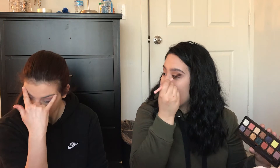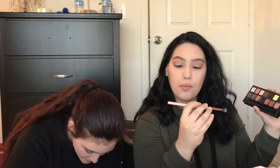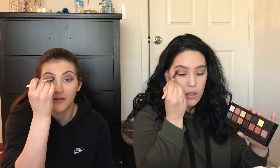Your eyebrows are gone from that foundation you applied. So, I'm just going to go in with Parallel using a Luxie 229 Taper Blending brush. And I'm going to take a Blending Eyebrush by e.l.f. and just blend it all in.